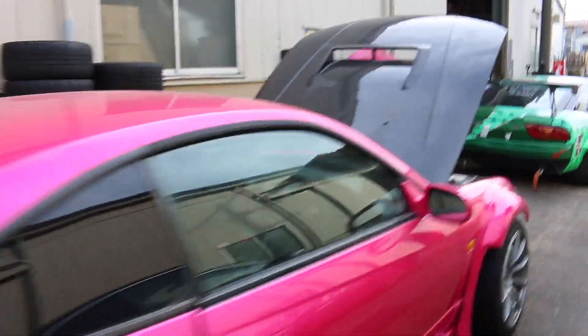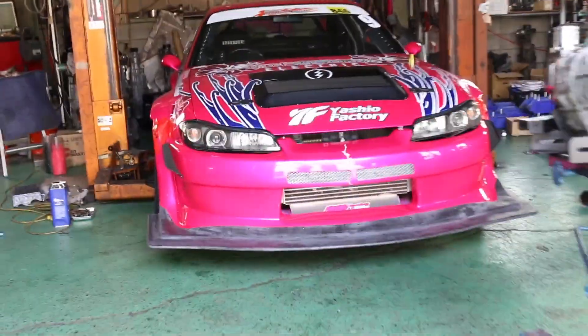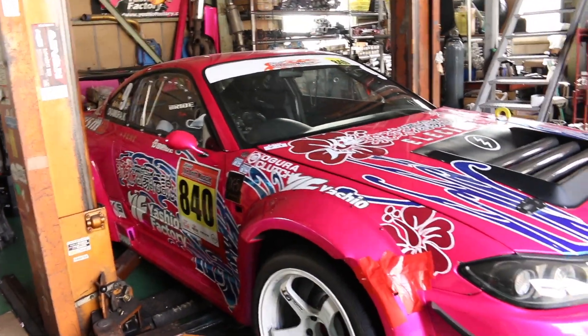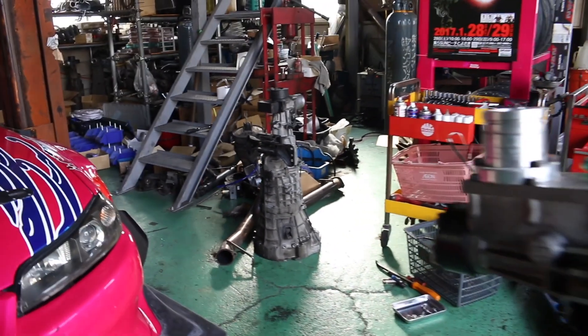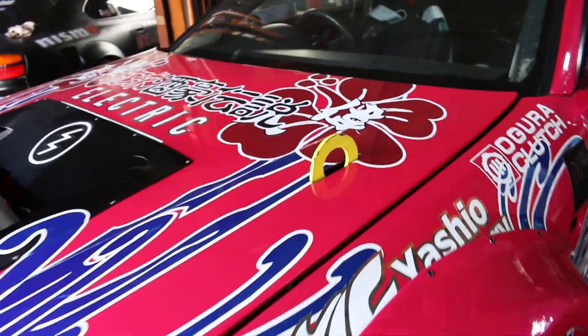Let me take you guys inside. They have a crazy drift spec S15 that they are working on at the moment - look at the front aero first of all, that is just crazy, really mental. The mechanic was changing the clutch out and they are swapping in an HKS sequential gearbox, which is sitting on a gearbox stand at the moment. This is some serious stuff. You can just about see the engine - minimal clearance, they had to cut parts of the bonnet to get this to fit.